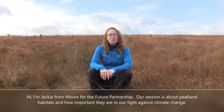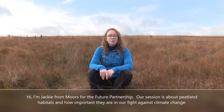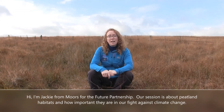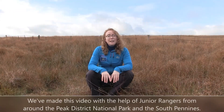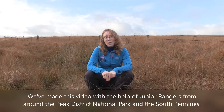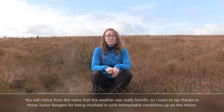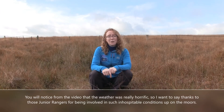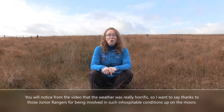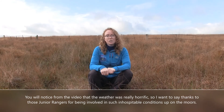Hi, I'm Jackie from Moors for the Future Partnership. Our session is about peatland habitats and how important they are in our fight against climate change. We've made this video with the help of junior rangers from around the National Park and South Pennines. The weather was really horrific, so I want to say thanks to those junior rangers for being involved in such inhospitable conditions upon the moors.